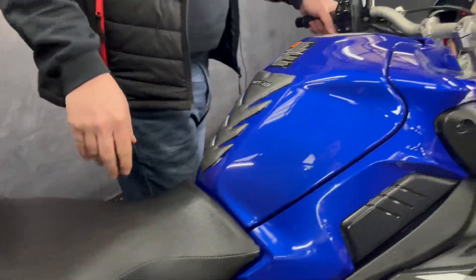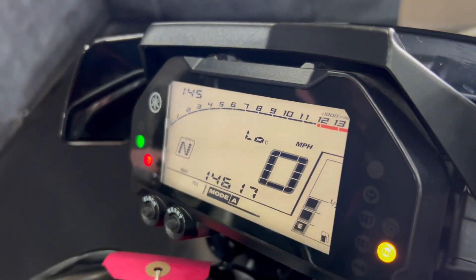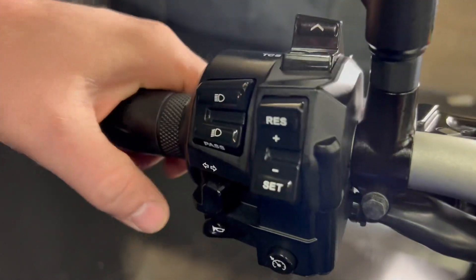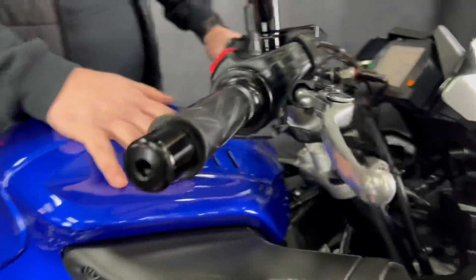They come with LED front and back lights, traction control systems, fully adjustable. You've got your different power modes and also cruise control if you're going just that little bit extra on the distance and you're on the motorway network.